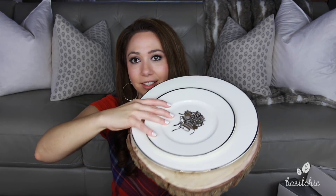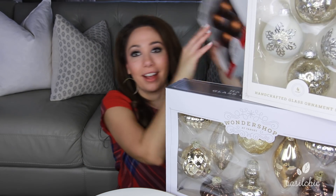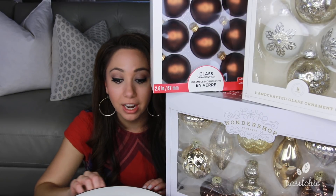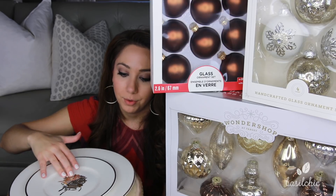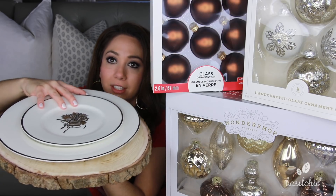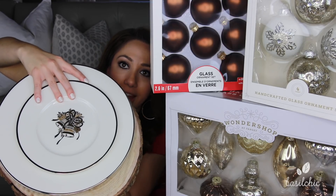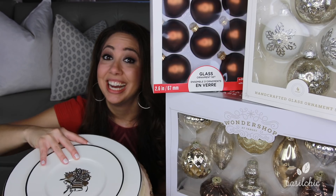I'm playing around and piecing it all together — we have the Christmas tree theme, and then the Christmas table with the wood bringing in the brown and bronze, with the silver and white from the plates. It just looks so pretty and I'm really excited.